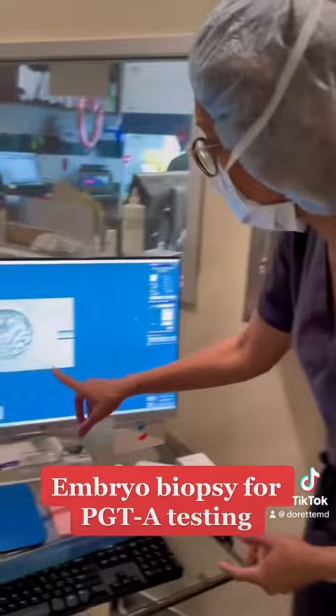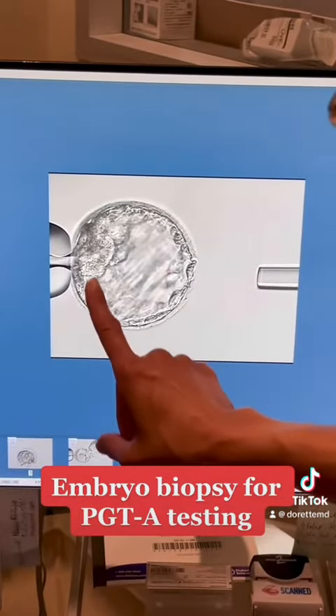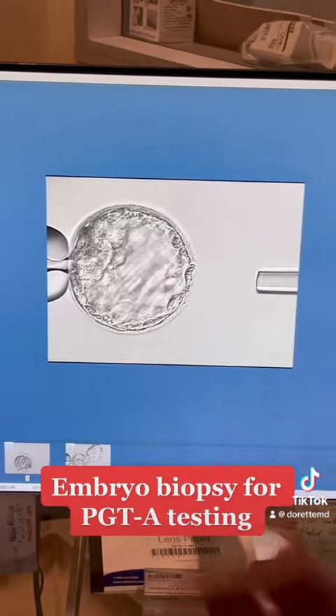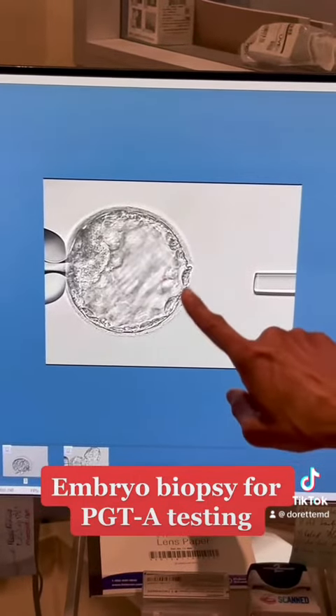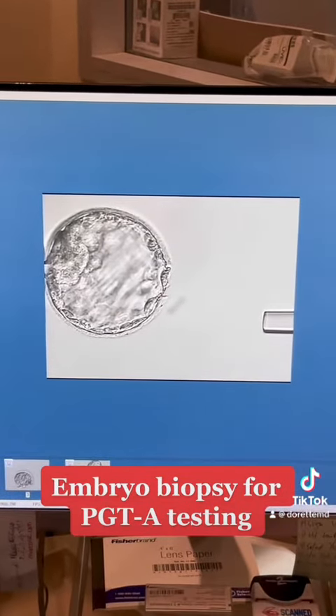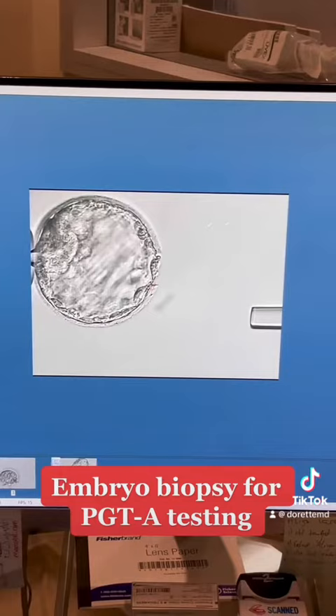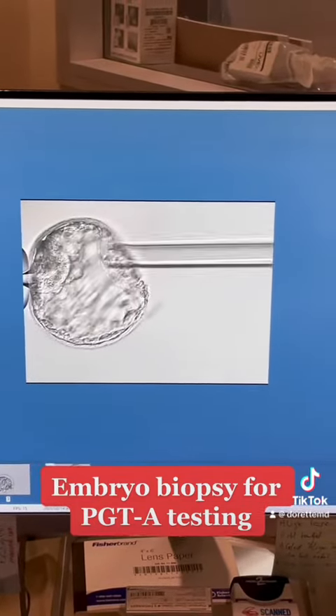So now here, if you look over here, we have an embryo. Here's the holding pipette and this side of the embryo is called the inner cell mass, and that will eventually become the baby. Over here is the trophectoderm and that will eventually become the placenta. So we're going to biopsy a few of the trophectoderm cells, and in theory, the trophectoderm and the embryo have the same genetic makeup.